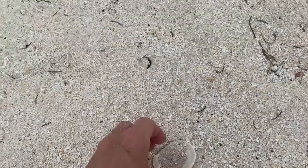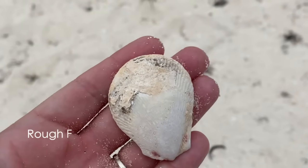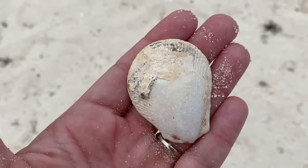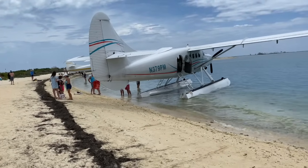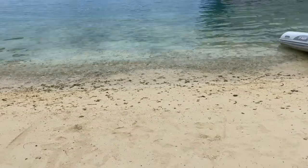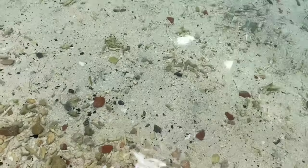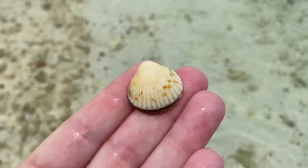I did find this other shell — I think maybe a rough file shell. It's not in great shape, and I've never found one before, but still it was cool. Now you can take a seaplane here — we took the ferry. And I didn't get to beach comb this little area here so I wanted to at least check, because what if there was something I could at least hold in my hand. Even just to hold the shells in my hand is kind of fun.